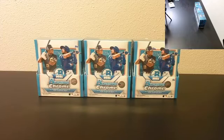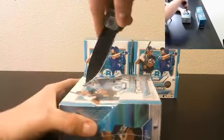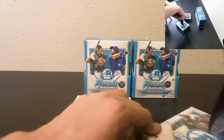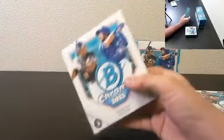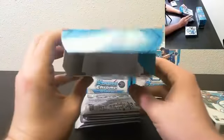Alright here we go, good luck. Box number one here. Like I said, I have another three box up on eBay for a little while later — that's currently ending — and then a five box Donruss Mega Football.